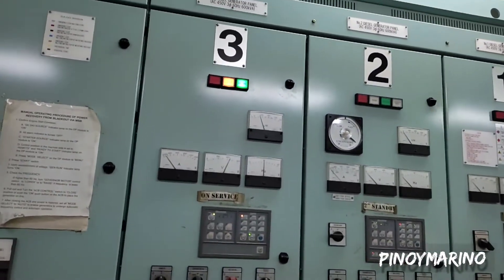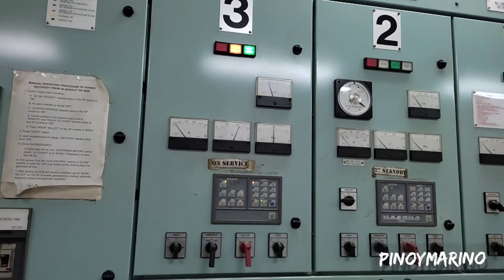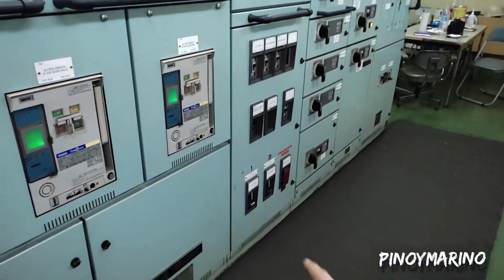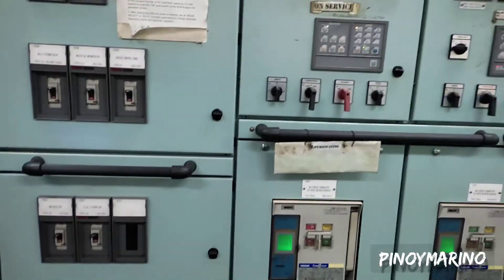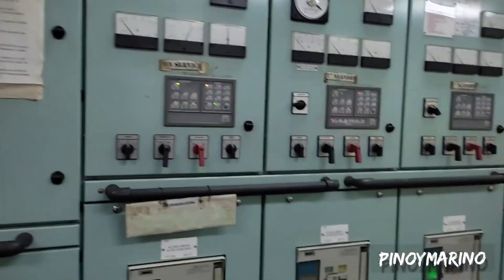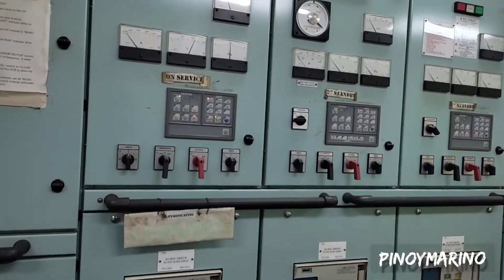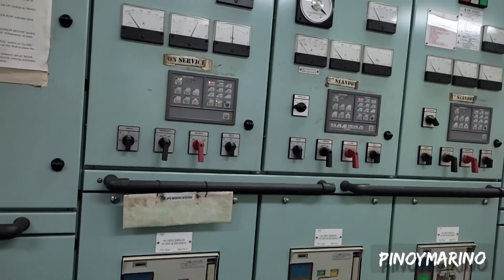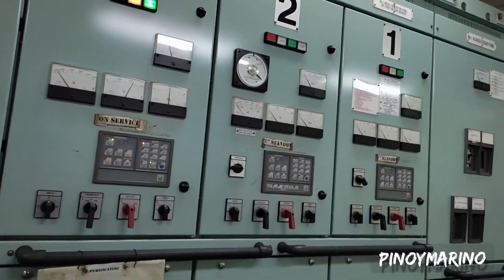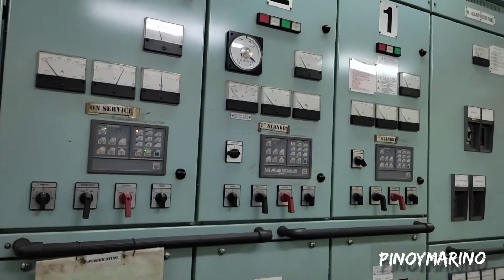Number 3 generator natin yung tumatakbo, kasi walang operation due to rain — walang crane na tumatakbo. Yung cranes, may power 1, 3, 2, and 4 pag normal operation. Okay lang naman yung isang generator sa isang crane na gamitin, pero pag lumampas na ng isa — 2, 3, lalo pag 4 — need mo mag-start ng isang generator para kayanin nila yung load, kasi hindi kaya ng isang generator lang yung load ng 2 or more cranes na aandar.